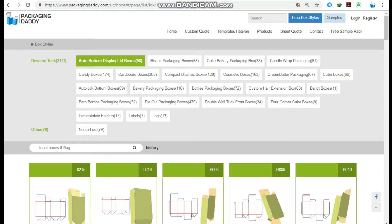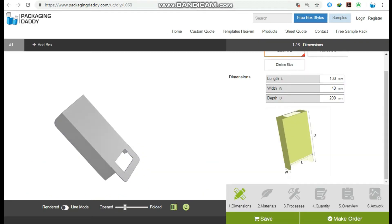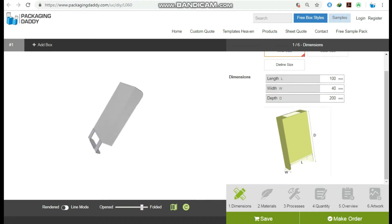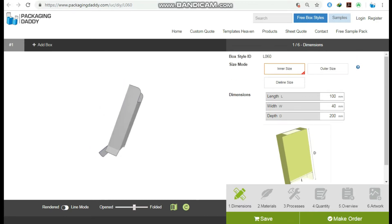Hi, Peter here from Packaging Daddy. Although there are many types of boxes, today I'm going to tell you about custom shape boxes. This box is used for multiple products and stores, but you can change its size and use it for your custom products. Changing the length, width, and depth will change the size of the box.